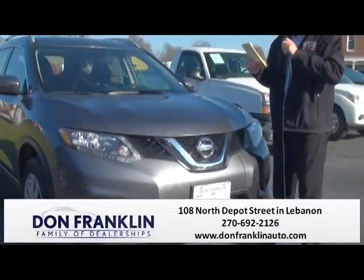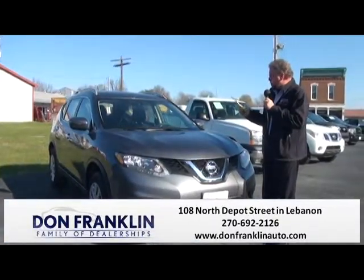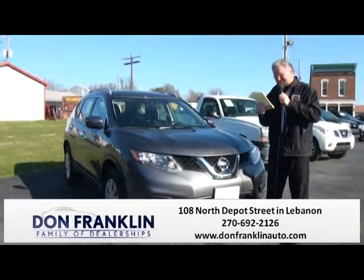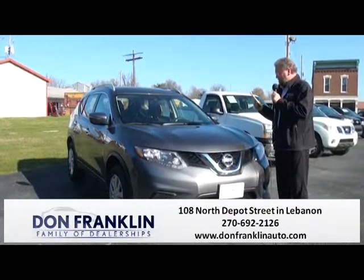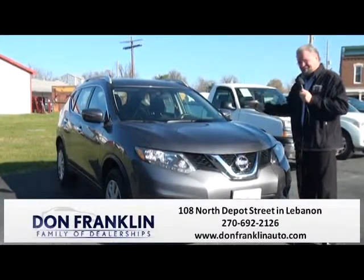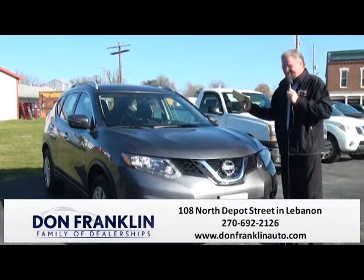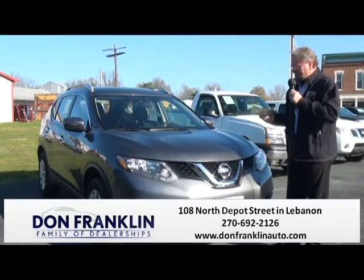Here we have a 2015 Nissan Rogue. It is the SV all-wheel drive. This vehicle has 15,000 miles on it and has the CVT transmission. We have it sell priced at $20,990. Come in and take it for a ride — family-friendly, all-wheel drive. Great vehicle for this upcoming winter.